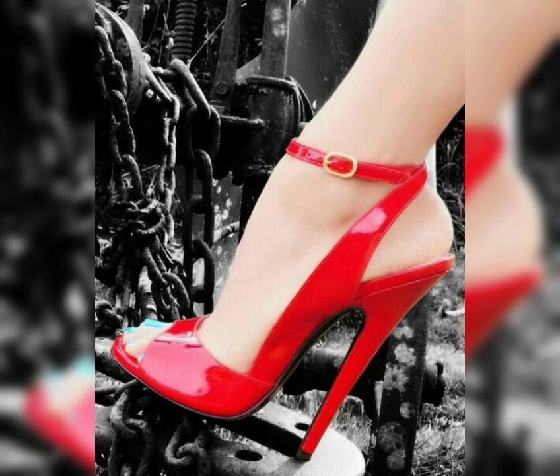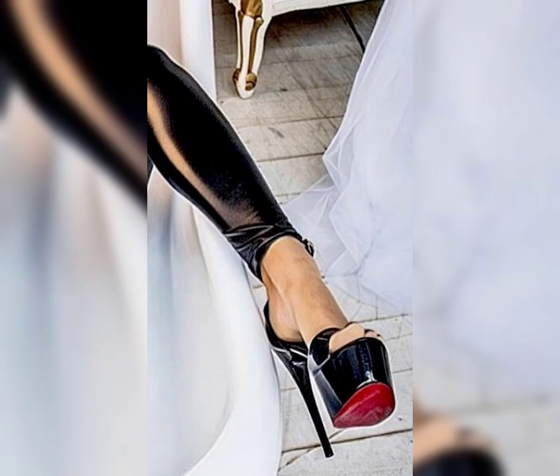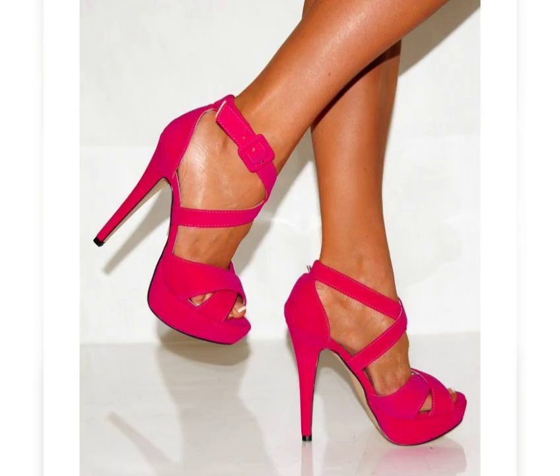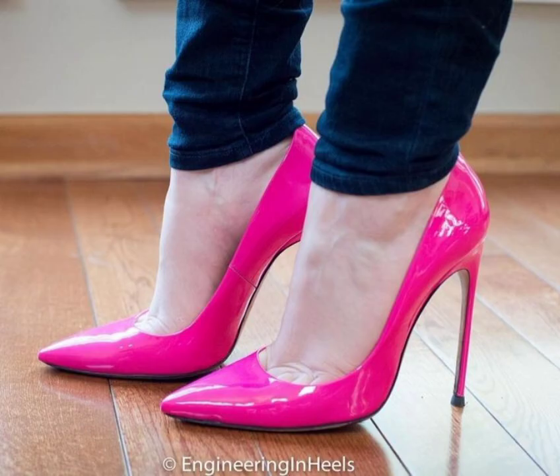When it comes to choosing the right pair of high heels, comfort is key. Look for shoes with cushioned soles and supportive straps to ensure a comfortable fit. It is also important to consider heel height — if you are new to wearing high heels, start with a lower heel and gradually work your way up to higher ones.